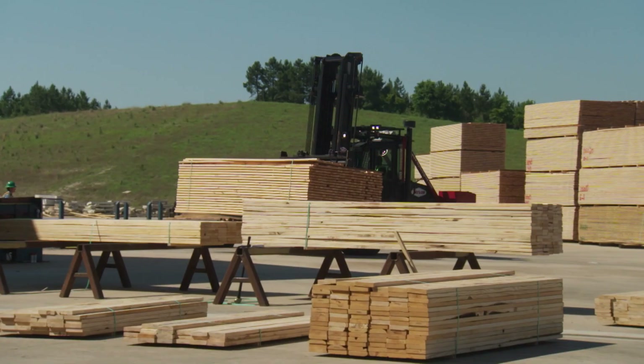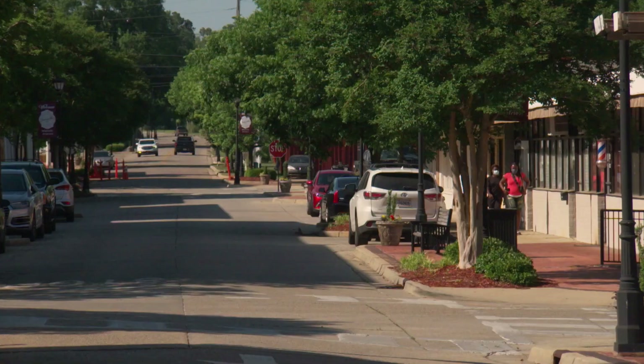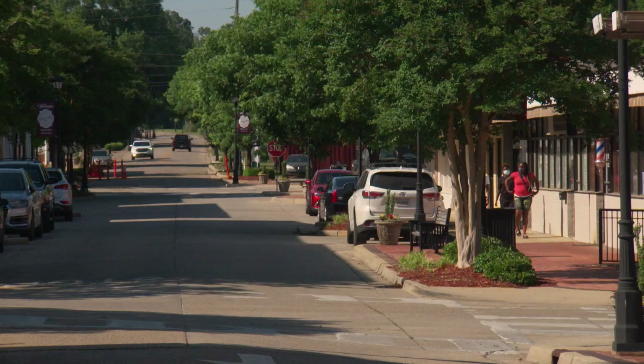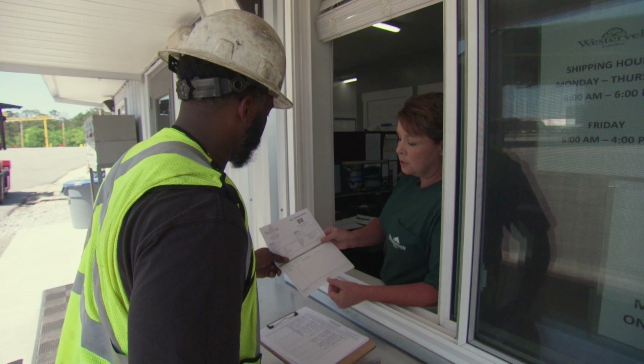The main thing I do here at Westervelt as shipping supervisor is making sure that our products get to the customer — that we're sending out a quality product. I was born and raised here in Thomasville, Alabama, and I've lived here off and on for 50 years. Thomasville's always been a small town, more like a family than a town. So Westervelt coming here has brought people from surrounding areas here to work.